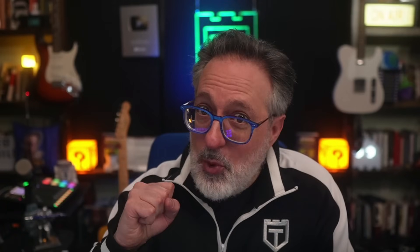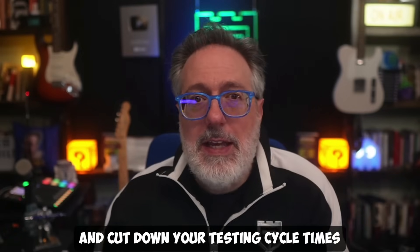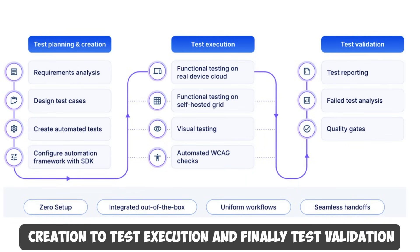BrowserStack's accessibility testing ensures your apps and websites are compliant with global accessibility standards using its industry-leading Spectra rule engine. Test observability, visual testing, and low-code automation all help you improve test coverage and cut down test cycle times drastically. Their products solve use cases across the whole testing lifecycle — right from test planning and creation, to test execution, and finally test validation.